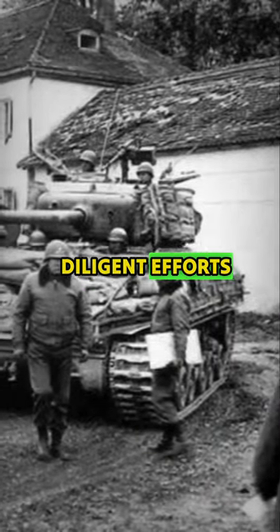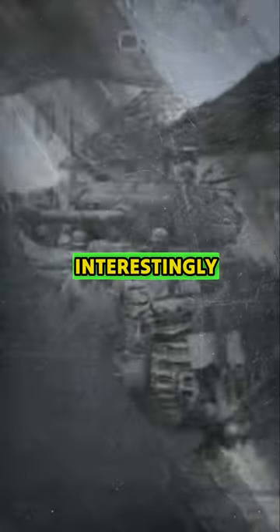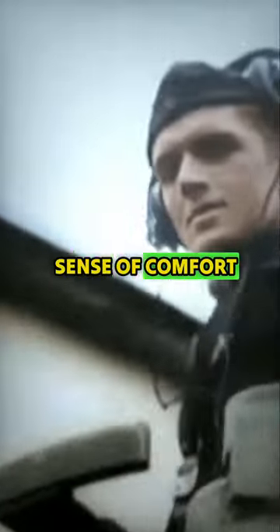However, despite their diligent efforts, the German warheads effortlessly penetrated through the sandbags. Interestingly, the true value of these sandbags lay not in their defensive capabilities, but rather in providing a morale boost and creating an illusion of safety, offering a sense of comfort to the tank crews.